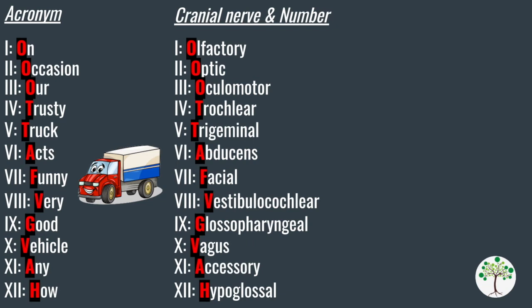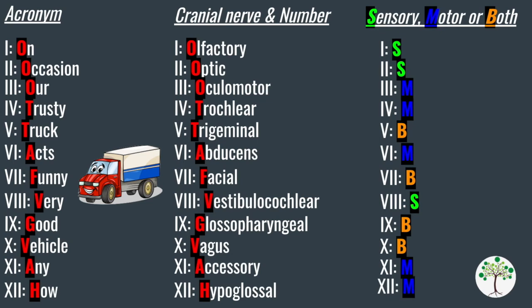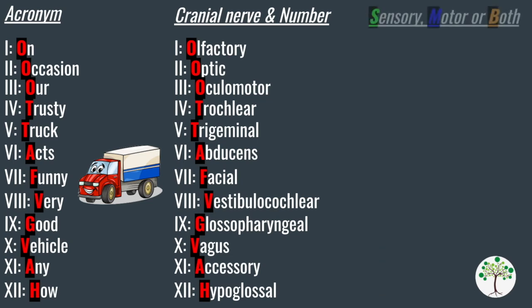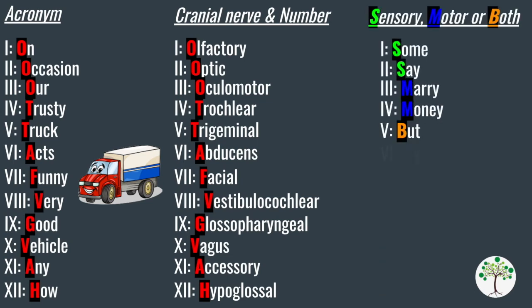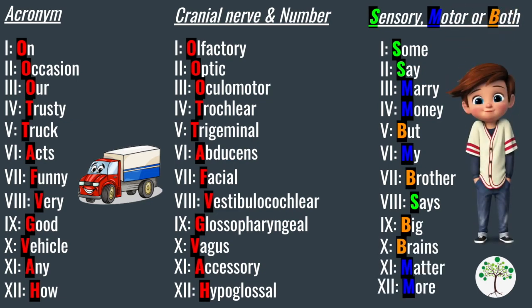For their function in terms of being sensory, motor or both — where S stands for sensory, M stands for motor and B stands for both — assign a letter to each nerve accordingly. The acronym I used was: 'Some Say Marry Money But My Brother Says Big Brains Matter More.' You can use this acronym to remember whether each nerve is sensory, motor or both, depending on the first letter of each word.